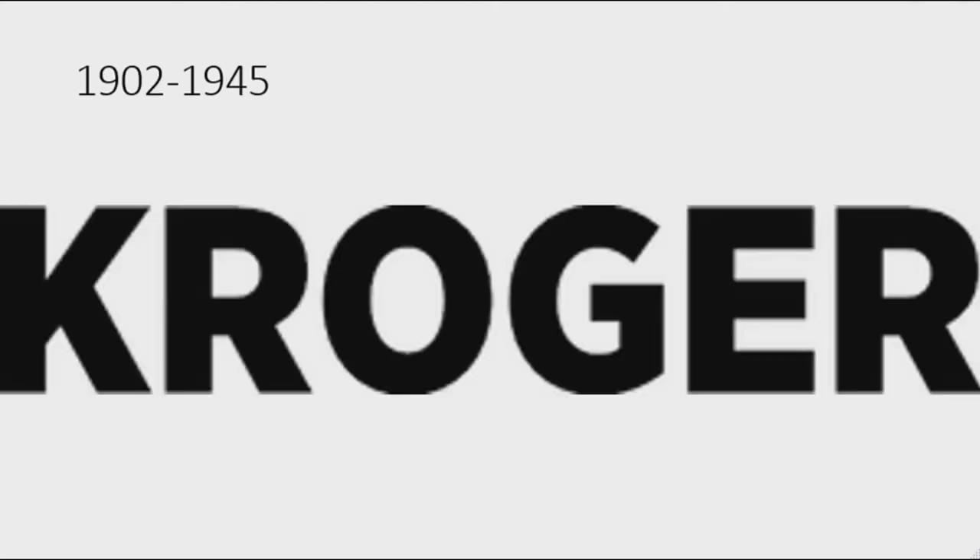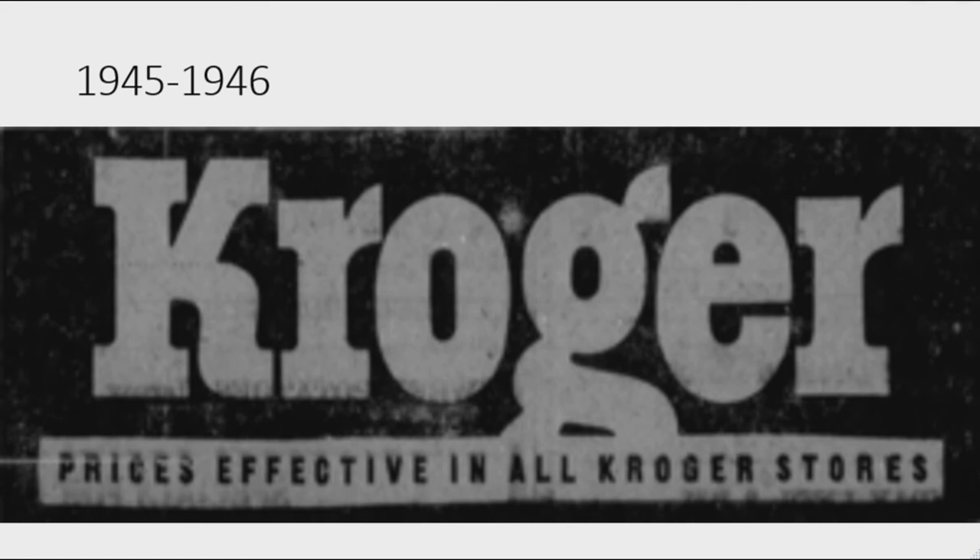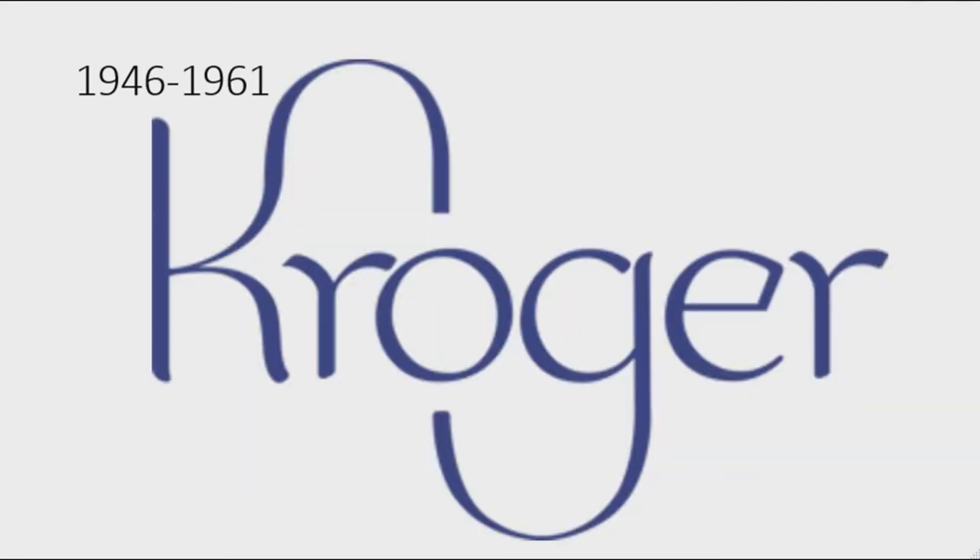1883 to 1902: here we have the first name of Kroger, Great Western Tea Company. There is a black line, and under that there are two black lines, and in between them there are the words 'Great Western Tea and Company' in black text with a black comma. 1902 to 1945: there is the word 'Kroger' in black text. 1945 to 1946: there is the word 'Kroger' in gray text, and under that there is a gray rectangle with the words 'Prices effective in all Kroger stores' in black text.